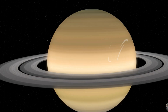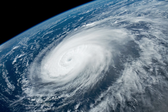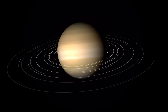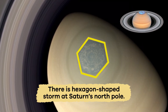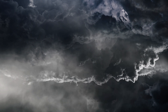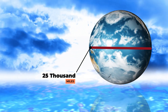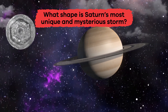Weather-wise, Saturn is home to massive storms with powerful winds — almost five times stronger than any wind on Earth. The Great White Spot is a series of recurring storms large enough to be seen through a telescope. Even more unique and scientifically mysterious is a hexagon-shaped storm at Saturn's north pole, so enormous it is about 20,000 miles wide. What shape is Saturn's most unique and mysterious storm? A hexagon!